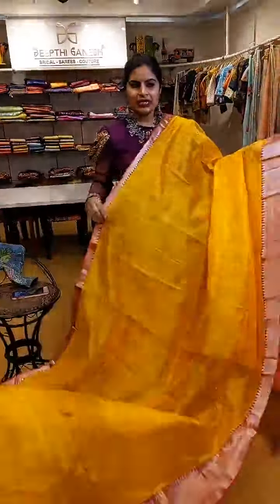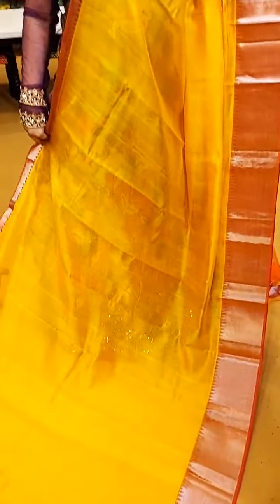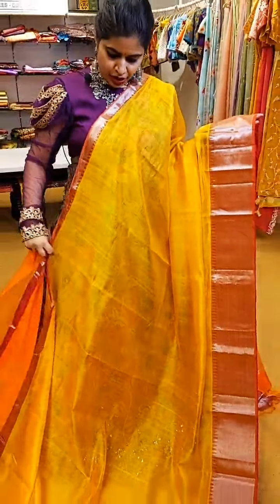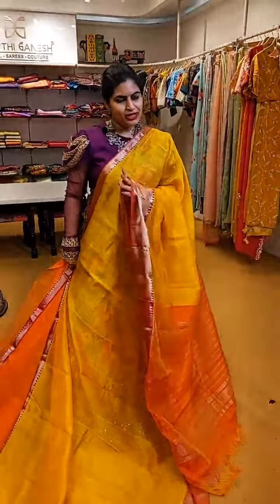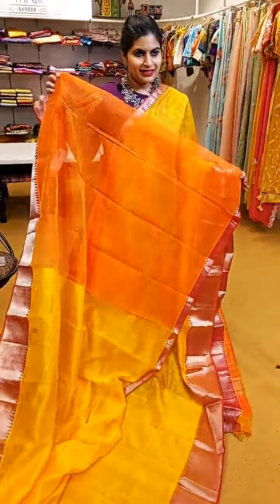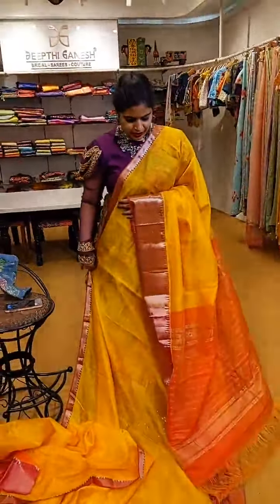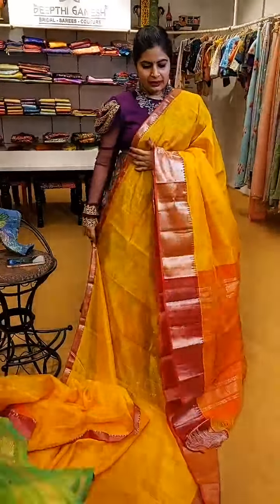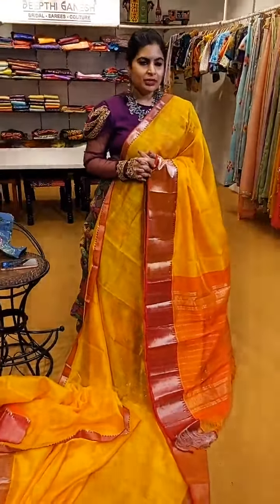For all the new people joining today — we are showcasing beautiful Mangalagiri Patu sarees in absolutely stunning colours. Here is a yellow and peach combination — a vibrant shade of yellow with a beautiful peach shade on the pallu. That's the blouse which comes with the saree. ₹5,999 is the price. See the beautiful borders and lovely colour combination. When you have colours like yellow and peach, you can definitely try out purples and violets on the blouse.